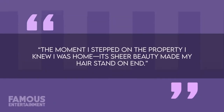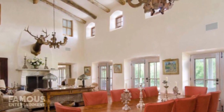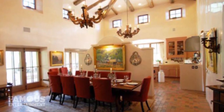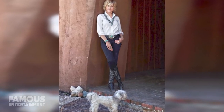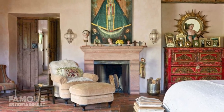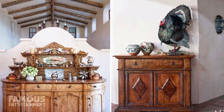Jane said about her former ranch, 'The moment I stepped on the property, I knew it was home. Its sheer beauty made my hair stand on end.' In the living room, Jane designed the space with a carved wood chandelier that resembled elk antlers, as well as a fireplace and a set of French doors. The dining room had towering wood-beamed ceilings and another carved rustic chandelier. The actress wanted to recreate the look of traditional New Mexico ranch homes, adding many classic features like adobe walls, a tin roof, antique doors, and more. The home boasted a handcrafted appearance and feel that also blended with modern features.